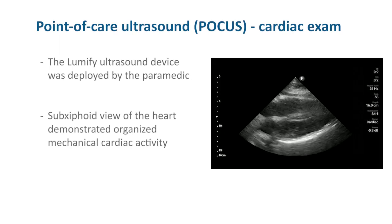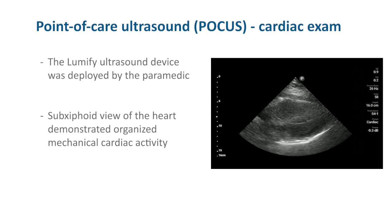The EMS crew deployed the Lumify ultrasound device and obtained a subcostal view of the heart that demonstrated organized mechanical cardiac activity.